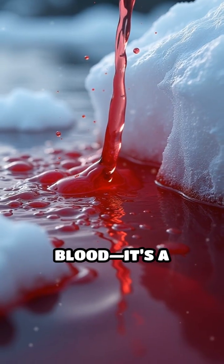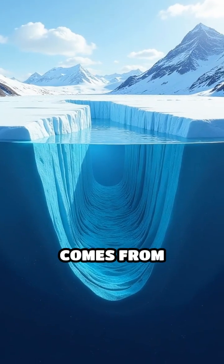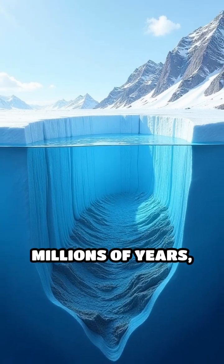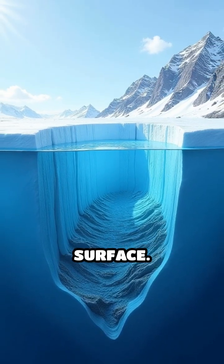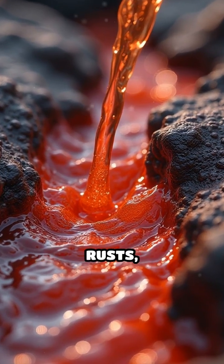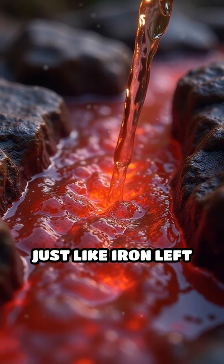But it's not actually blood — it's a mind-blowing natural phenomenon. This eerie red color comes from iron-rich saltwater trapped beneath the glacier for millions of years, isolated from the surface. When the water finally escapes and meets the air, the iron inside it rusts, turning the water a deep rusty red, just like iron left outside.